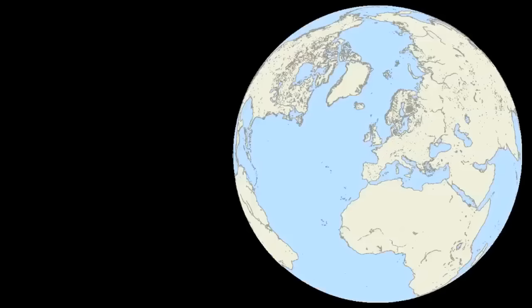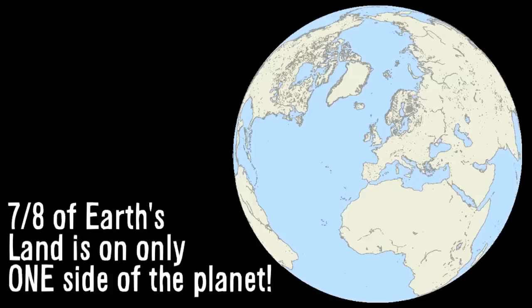If you take a globe and you look at it so that France is right there in the middle, you're only looking at one half of the Earth. But from that perspective, you are looking at almost 90% of Earth's dry land. It's all right there on that one side. It's known as the land hemisphere.